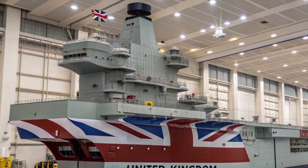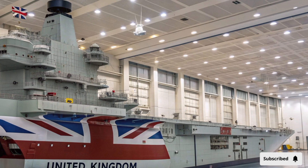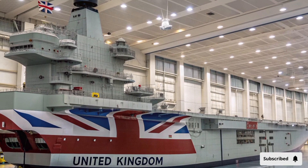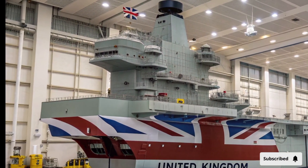In the heart of the North Atlantic, slicing through icy waves with unstoppable grace, sails a titan of steel and power — HMS Queen Elizabeth. The ocean trembles beneath her weight and the skies roar with the might of the F-35B Lightning II jets on her deck. She's not just a ship; she's a statement of British dominance at sea.